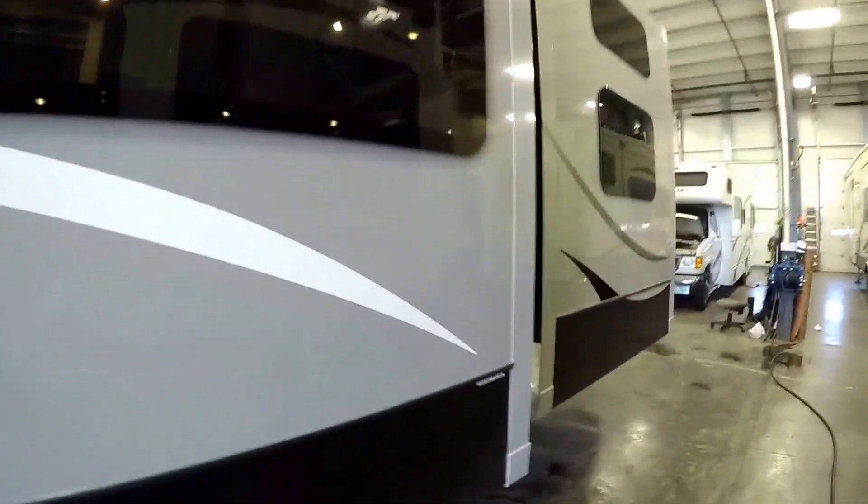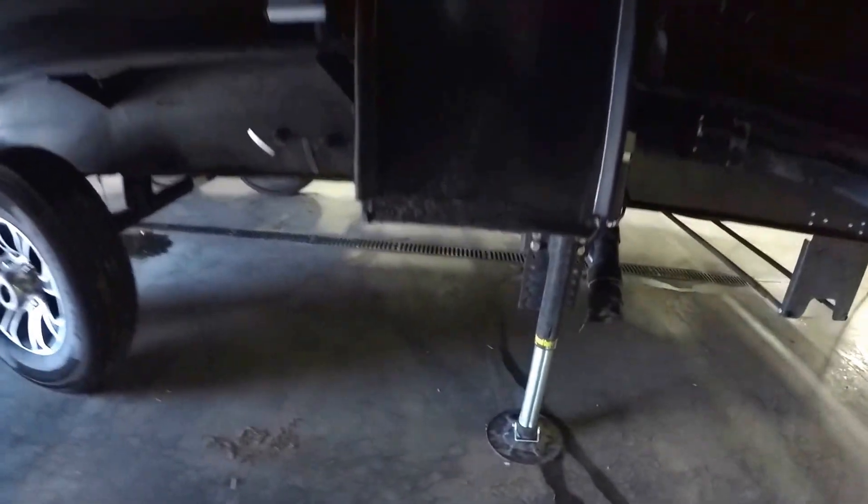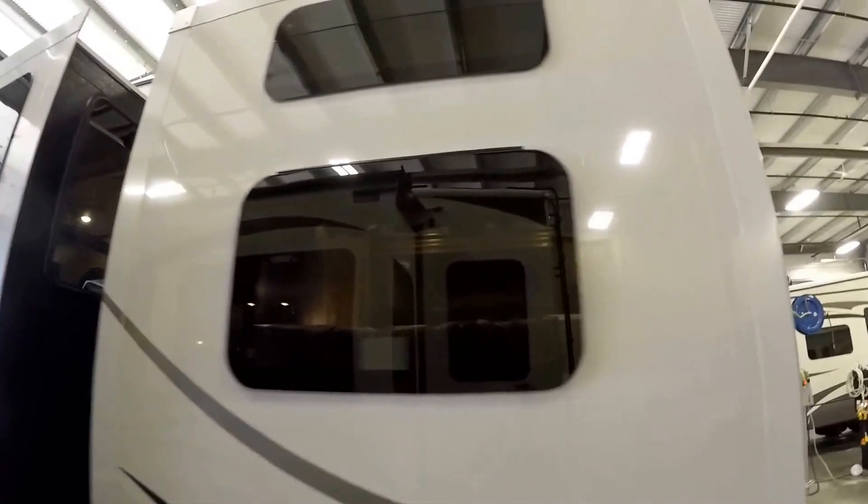Frameless windows really look nice. And then there's your automatic jacks right in the back there. Third slide on this side.